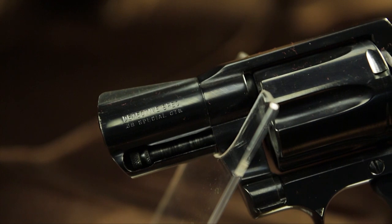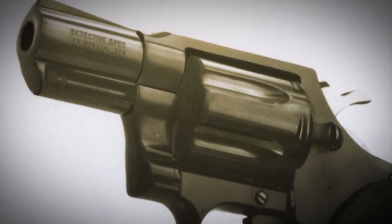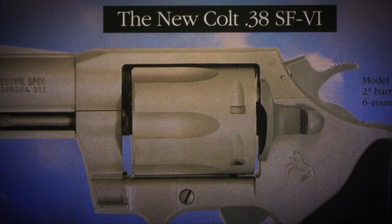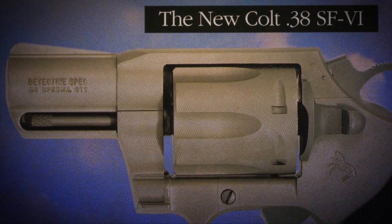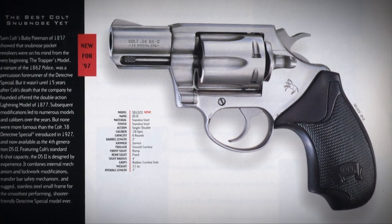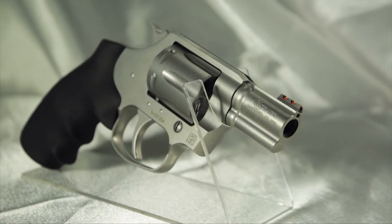Colt brought the Detective Special back from 1993 to 1996 — collectors call those guns the Detective Special Fourth Issue. That wasn't the end, as Colt brought out another gun called the SF-VI, or SF-6, a transfer bar safety gun, and eventually transitioned it into the DS2. The DS2 was made from 1997 to 1998 and was chambered in both .38 Special and .357 Magnum. The current Colt Cobra, introduced in 2017, is actually based on the SF-VI or Colt DS2.